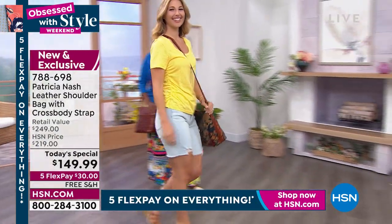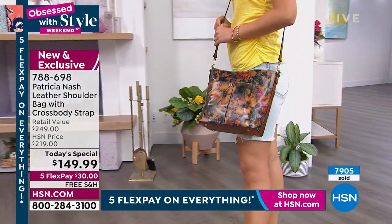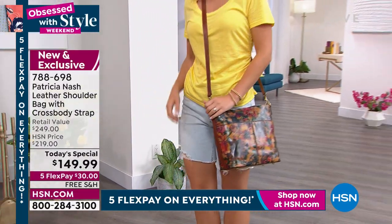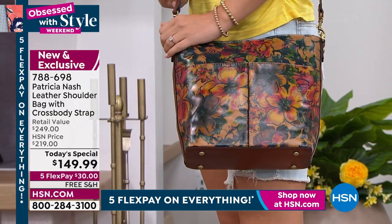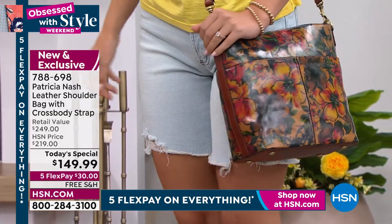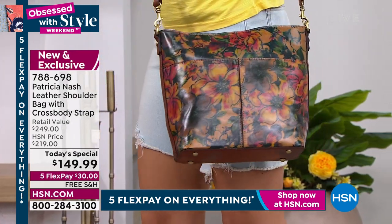The Italian leather difference is what I want you to know. When you look at this price of $149.99, we secured this early. Because of what's going on in the world, we won't be able to do it again at this price. I'm sorry to say, and I'm not just — this is not a selling feature. This is sad, but it's the truth.